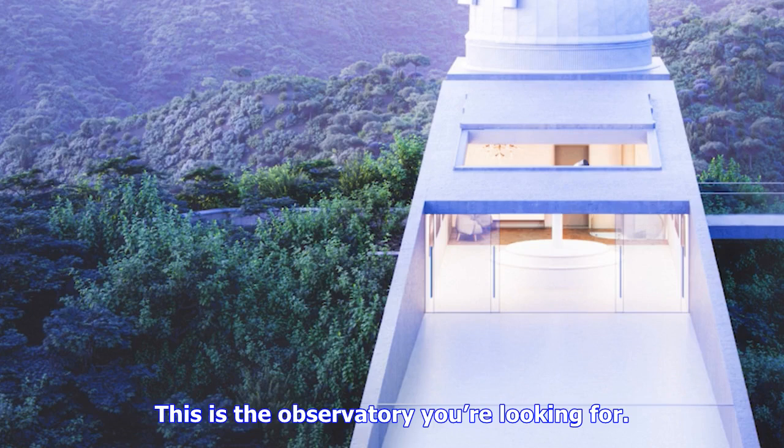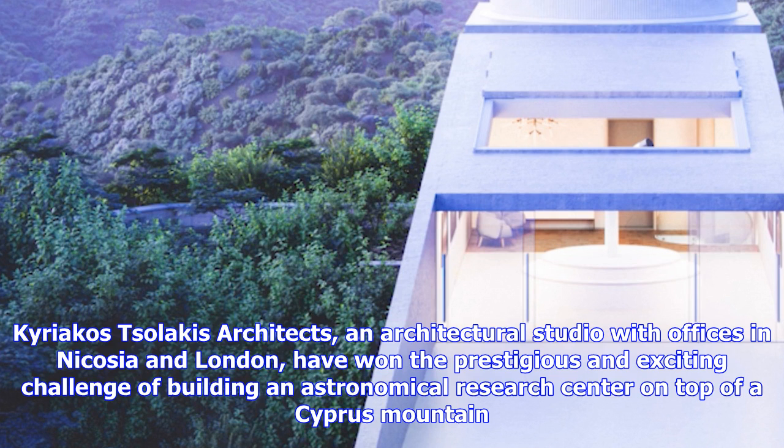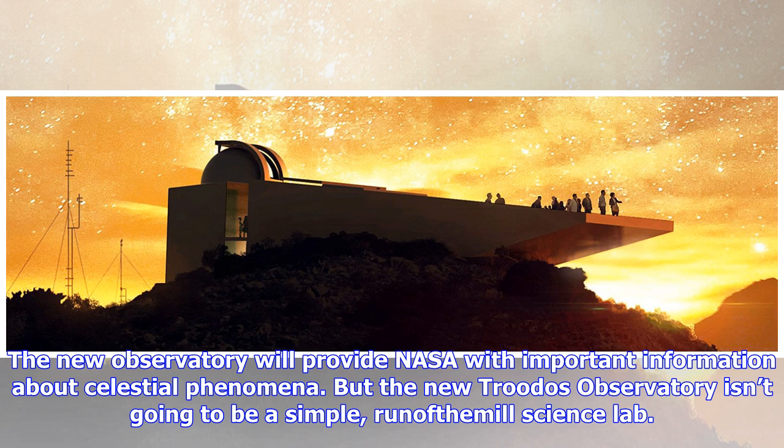This is the observatory you're looking for. Kyriakos Solakis Architects, an architectural studio with offices in Nicosia and London, have won the prestigious and exciting challenge of building an astronomical research center on top of a Cyprus mountain. The new observatory will provide NASA with important information about celestial phenomena, but it isn't going to be a simple, run-of-the-mill science lab.